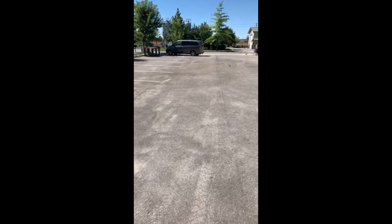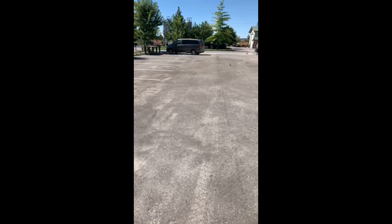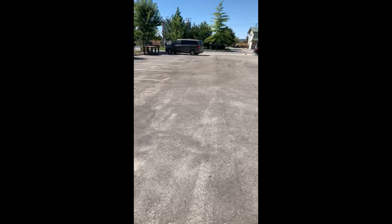Look at that after shot. As you can see, the Serum 1000 really did its job today on this parking lot. Hope you enjoyed our video. Thanks.